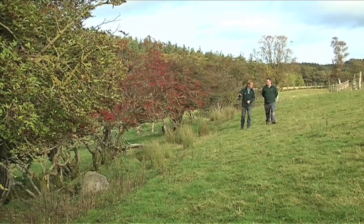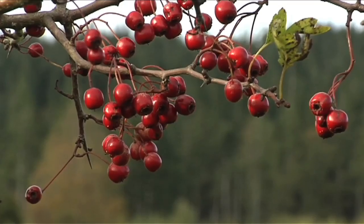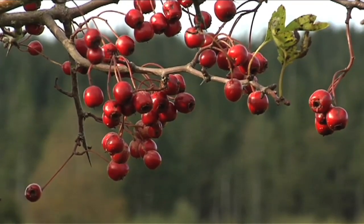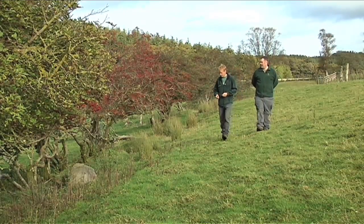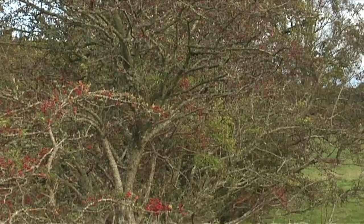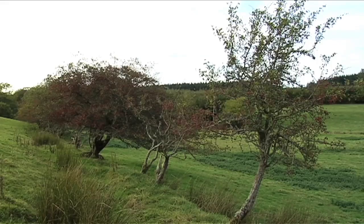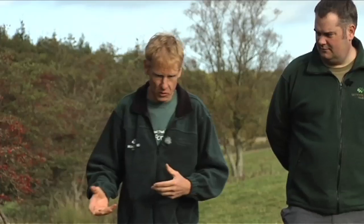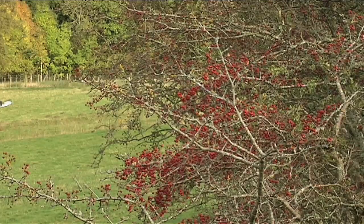One of the things I particularly like about this site is this old hedgerow - a hawthorn hedge, full of berries, wonderful for wildlife: dormice, birds coming in the winter. It's a real feature of a past agricultural landscape. We'd certainly want to incorporate that into the planting plan and wouldn't want to see it removed. So many of these old hedgerows have got remnant floras from older periods - quite often you see bluebells, dog's mercury, or primrose. This one however has been quite heavily grazed for many years so probably not much of that left here.